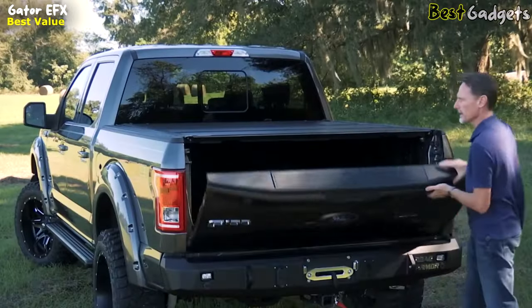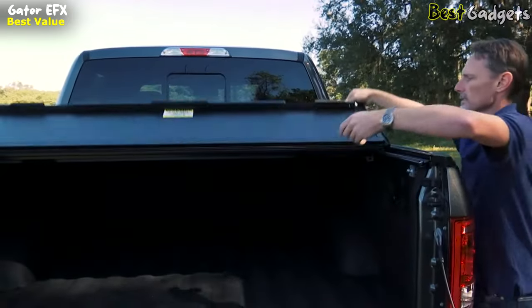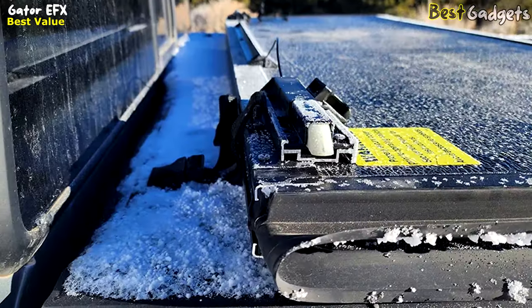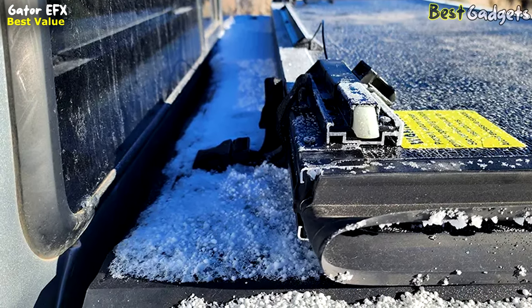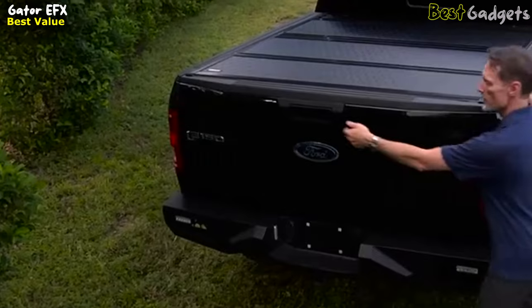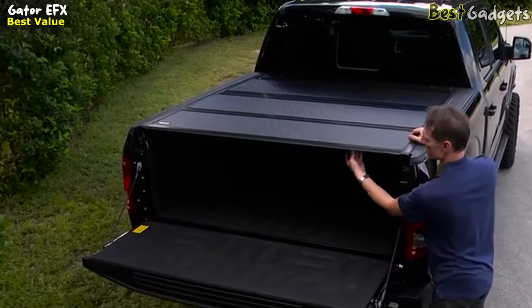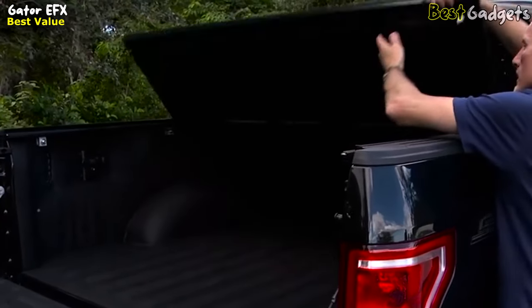The EFX is an extremely low-profile cover — it only comes up to the top of the bed caps. It looks great on the bed of the truck, and it's a hard cover. So if your tailgate is locked, there's no access into the bed. The contents locked inside your bed are going to be more secure than they were locked inside the cab. To open the cover, first you just open the tailgate. Once the tailgate is down, you have access to a cable that operates the latches on either side. Then you can flip the cover open.